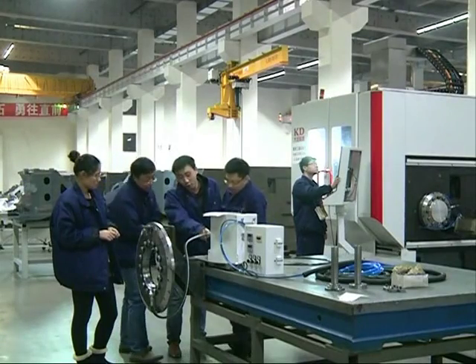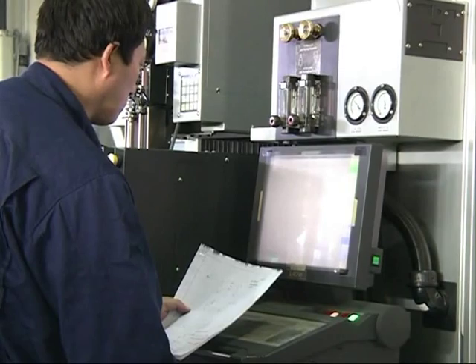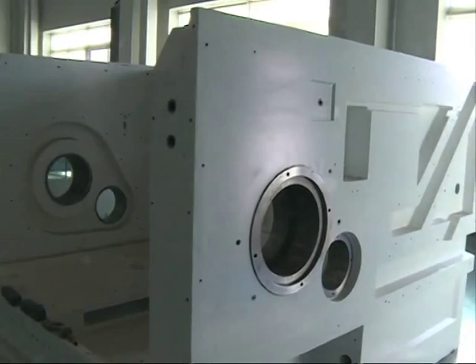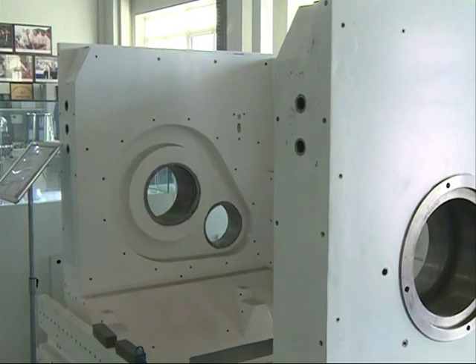The company has built a strong team of research and development talent, as well as developed state-of-the-art technology. Our complete industrial chain has helped to bring costs under control. This 5-axis machine tool is sold for about 320,000 U.S. dollars. Other Chinese manufacturers have to spend 500,000 U.S. dollars to make an equally competitive model, because they have to import key components from abroad.